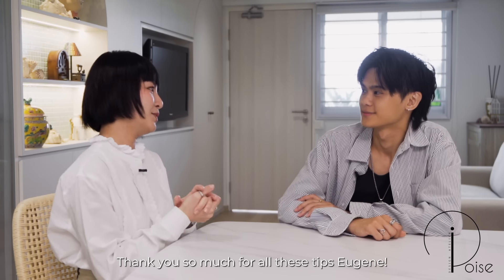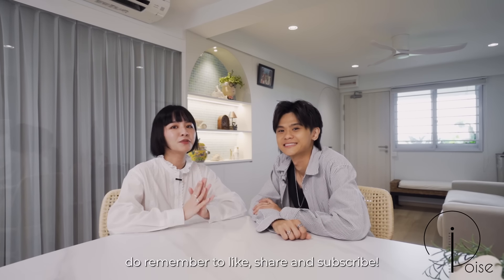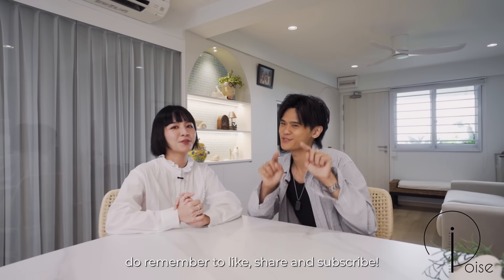Thank you so much for all these tips, Eugene — it's very helpful! If you guys like our content, do remember to like, share, and subscribe. Bye bye!